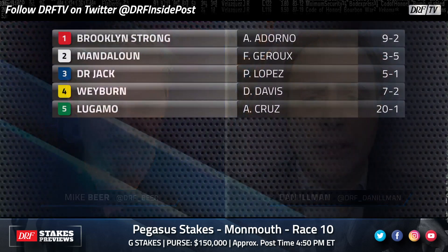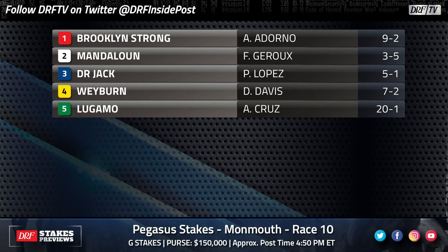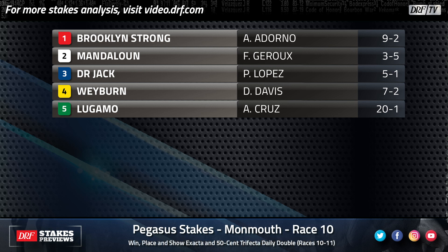Let's take a look at our top selections. Hi everybody, Dan and Mike Beer taking a look at the feature race at Monmouth Park on Sunday — it's the local prep for the prestigious Grade One Haskell. Let's take a look at the short field for the Pegasus, going a mile and a sixteenth for three-year-olds, with a $150,000 purse. With these lawsuits, Mike, it's quite possible you've got a Kentucky Derby winner in this field.